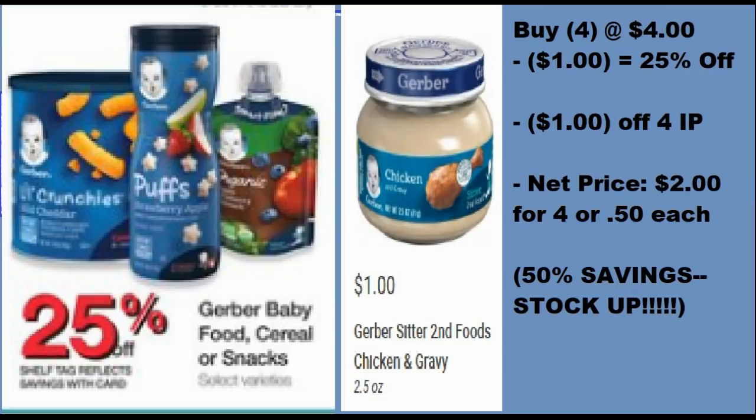This deal is actually the best: the Gerber jarred foods are $1 each at Kroger. Buy four of them at $4, you get $1 off for the 25% discount, so you'll pay $3 out of pocket. Use a $1 off four printable coupon that I'll have in the description box below, and you'll actually pay $2 out of pocket for four, or just $0.50 each — 50% savings, definitely a stock-up price, that's phenomenal.